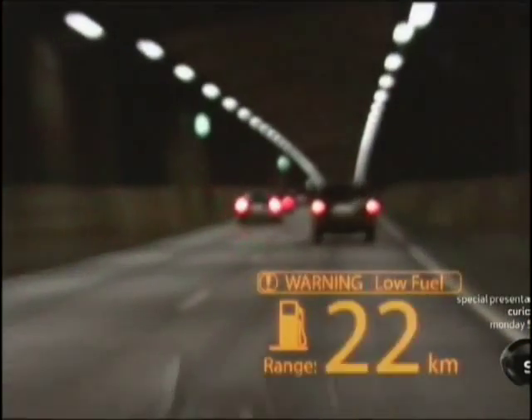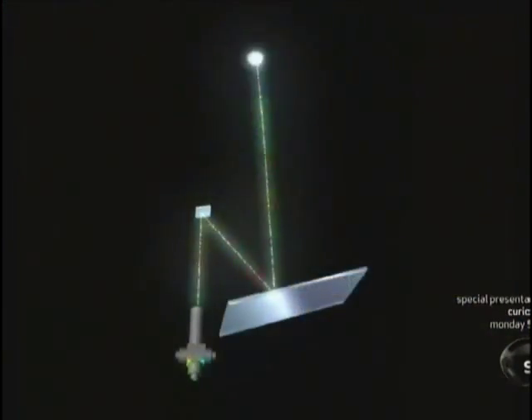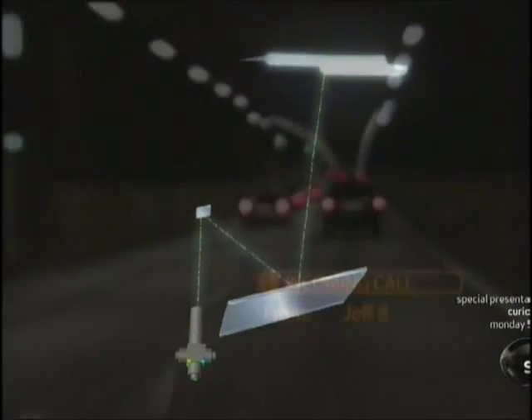In windshield HUDs, spectrally pure lasers broadcast a video stream through a tiny mirror pixel-by-pixel.